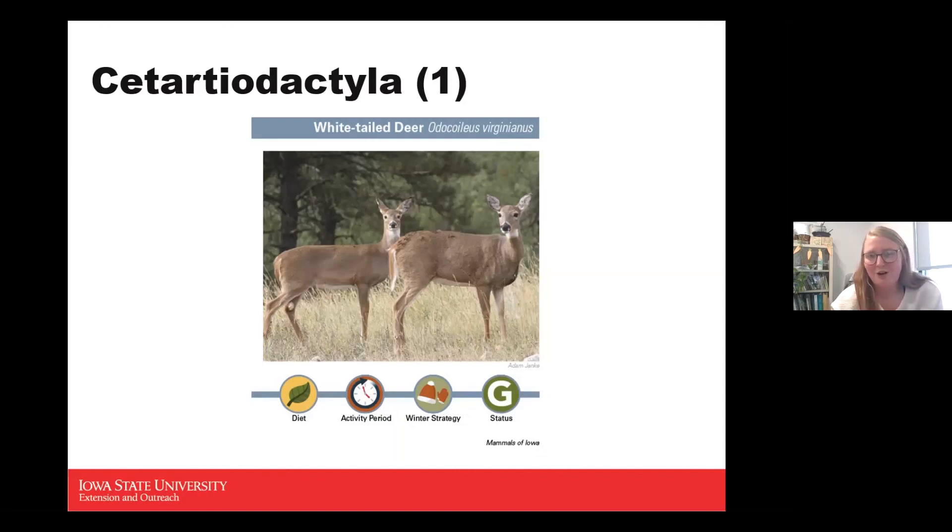Through conservation efforts, the deer population was reintroduced to the point where many people now get frustrated with deer in their yards. That's why there is an open hunting season — to help control the population without eliminating it. They are herbivores, active all day, active during winter, and a game species.